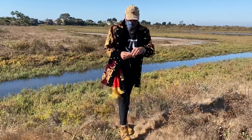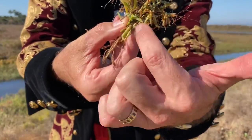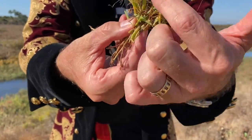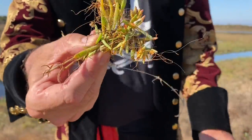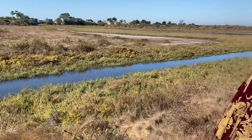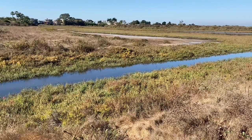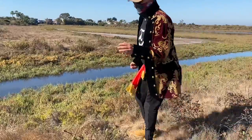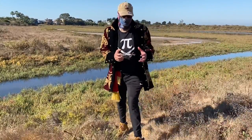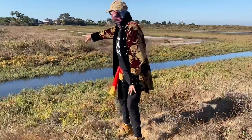It's also these orange tendrils — a parasite on this Jaumea plant — but this is Cuscuta Salina, Saltmarsh Dodder. So Saltmarsh Dodder is a natural disturbance factor; it's going to attack these succulents, and it's a natural source of disturbance.